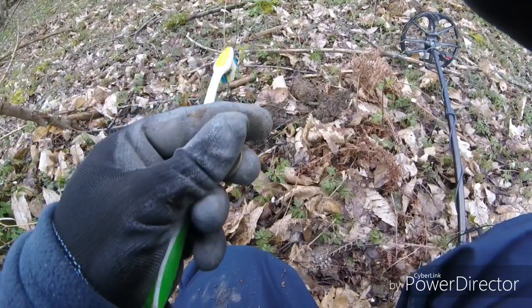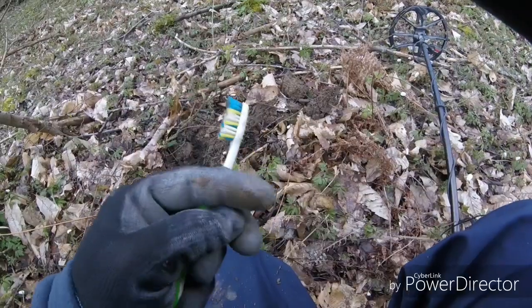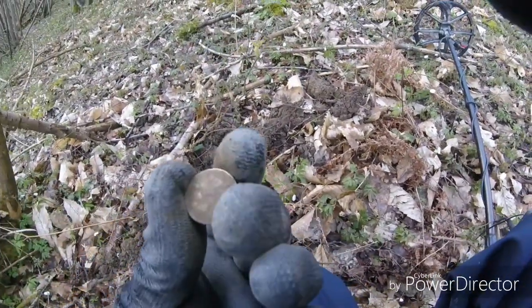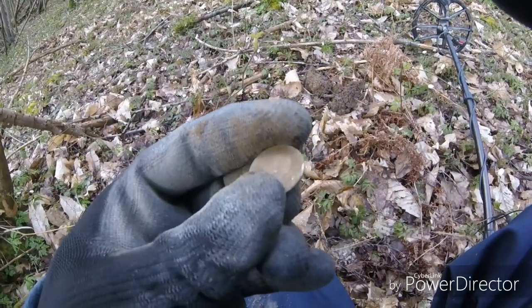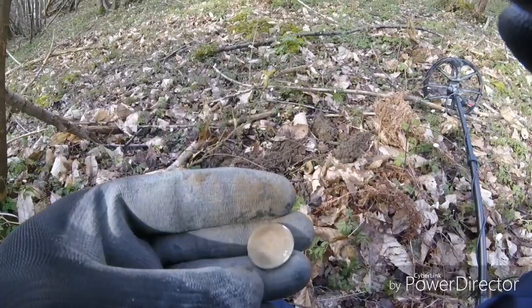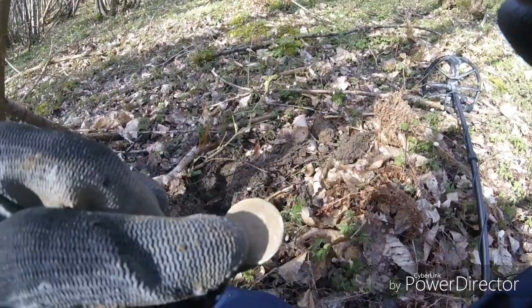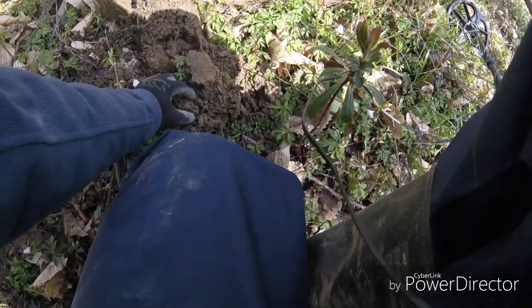Yeah, it's a sixpence. Can't quite see the date yet, the mud's so sticky, but I'll have a clean up later. I think that's going to be George V. I've lost it — there it is. I think it's going to be a George V sixpence. I can just make out his head there. So hopefully that's a young date and that'd be full silver — I'd be well chuffed. Right, let's carry on.